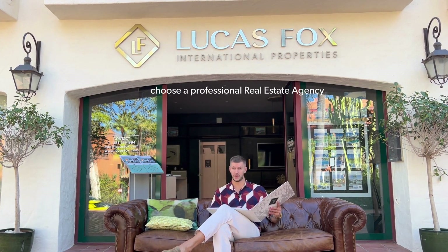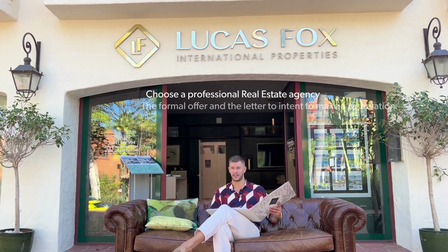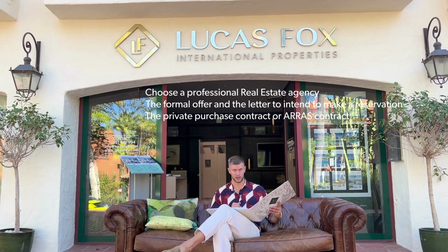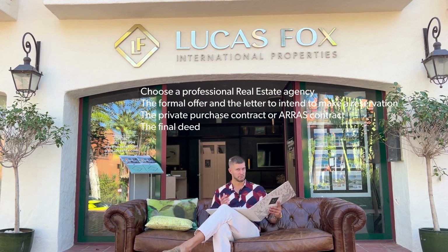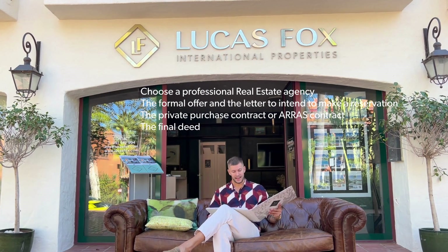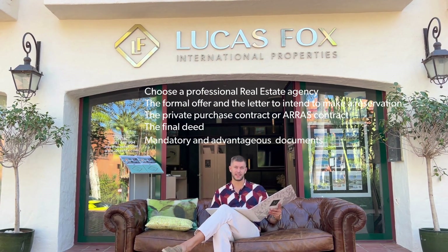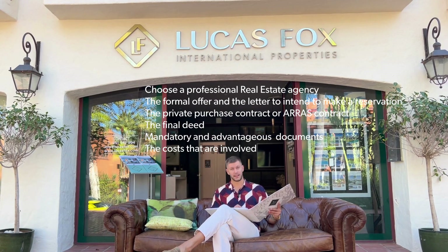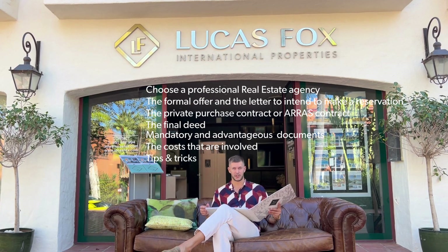We'll start off with choosing your real estate agency — this is obviously a very important step. Next is the formal offer and the letter of intent to make a reservation, then the private purchase contract, also known as the ARRAS contract, then the title deed. After that your property should be sold, and we'll also go over the documents you need — both mandatory and non-mandatory — plus the costs involved in selling.